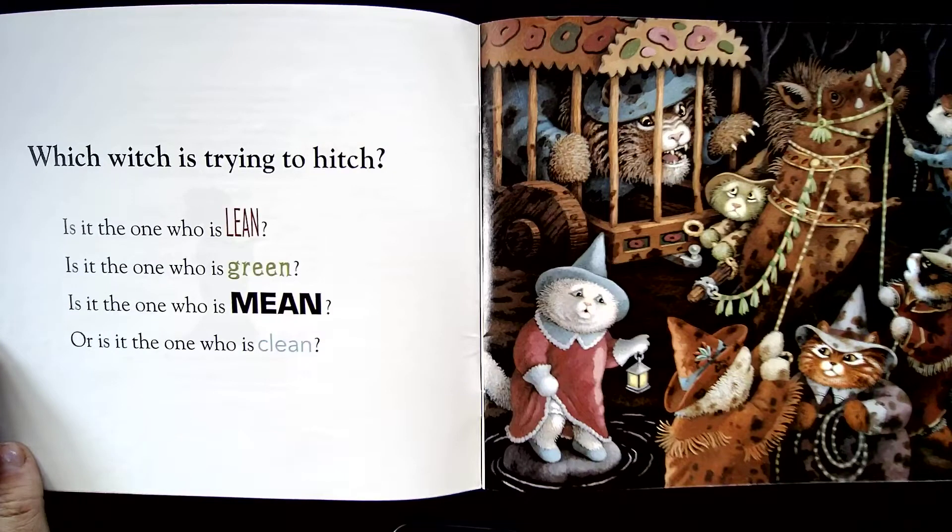Which witch is trying to hitch? Is it the one who is lean? Is it the one who is green? Is it the one who is mean? Or is it the one who is clean? Do you see all those different witches?